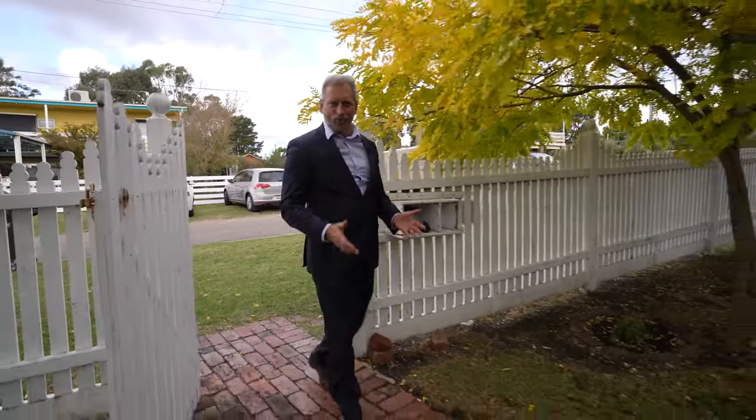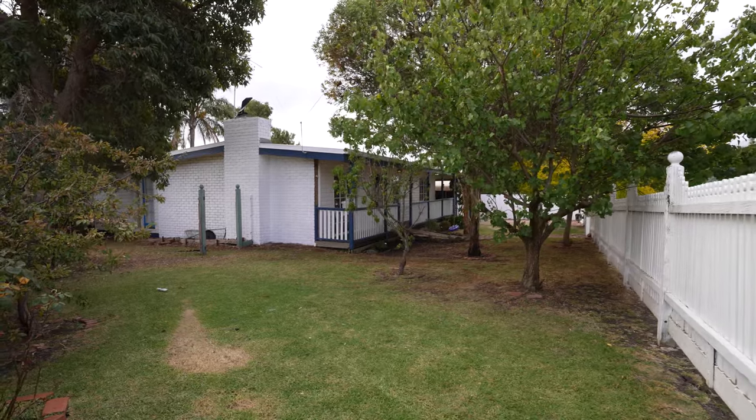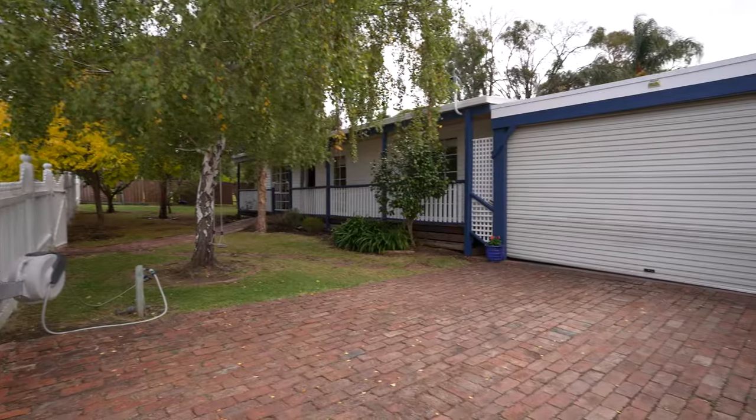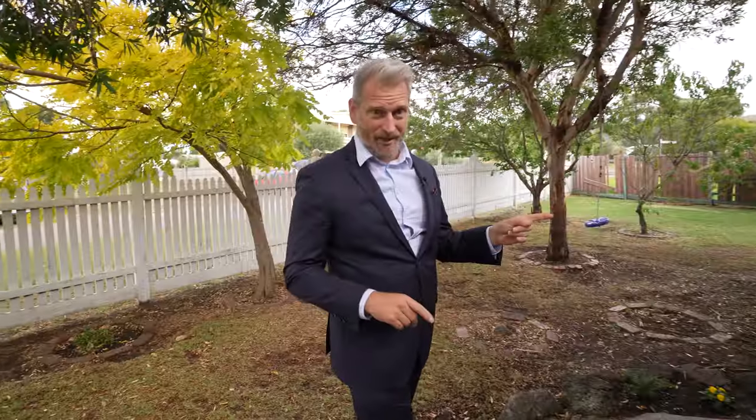Everybody dreams of a home with a white picket fence — well, here it is. Gorgeous. Set on 796 square metres of fantastic private land. This is great. Come and check inside the house.